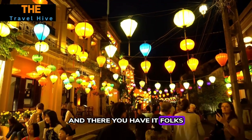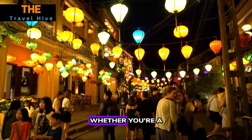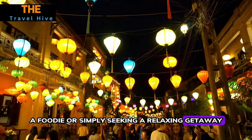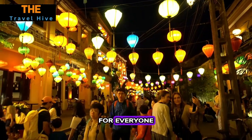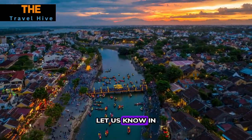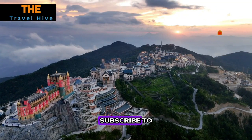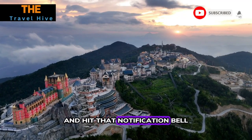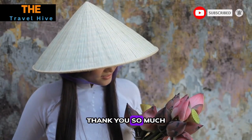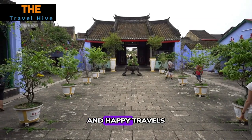And there you have it — the top 15 things to do in Hoi An. Whether you're a history buff, a foodie, or simply seeking a relaxing getaway, Hoi An has something for everyone. If you've been to Hoi An or have any other travel tips, let us know in the comments below. Don't forget to like, subscribe, and hit the notification bell for more travel adventures. Thank you for watching, and happy travels!